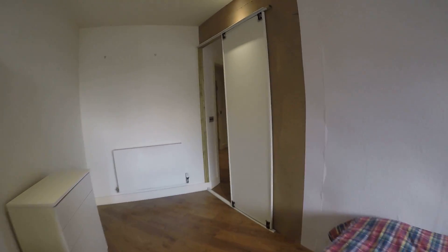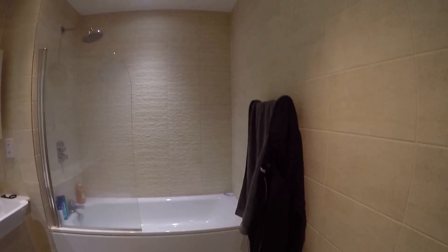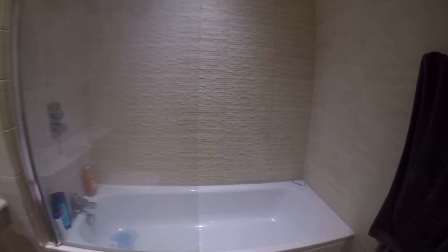We have one shared bathroom in this apartment. Here it is — it's pretty spacious. In here we got a toilet, a nice mirror, a sink, and a tub. Everything looks pretty nice.